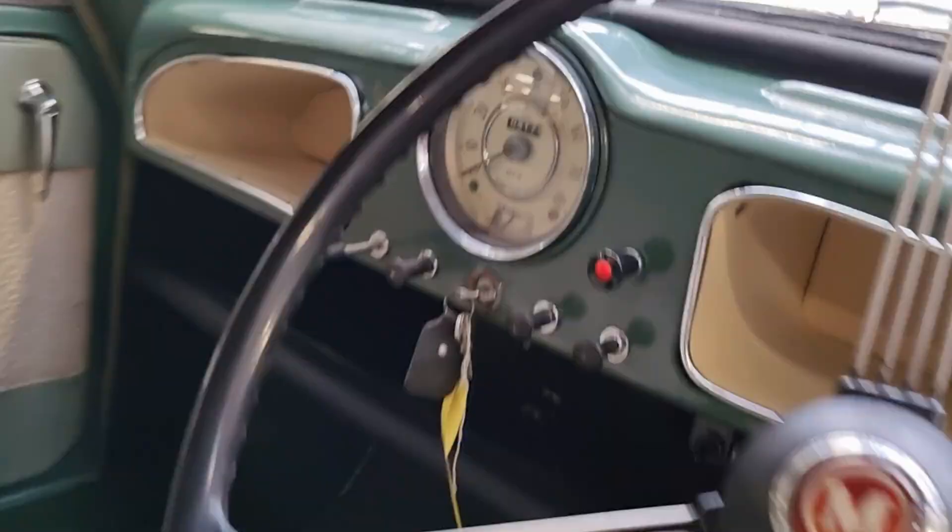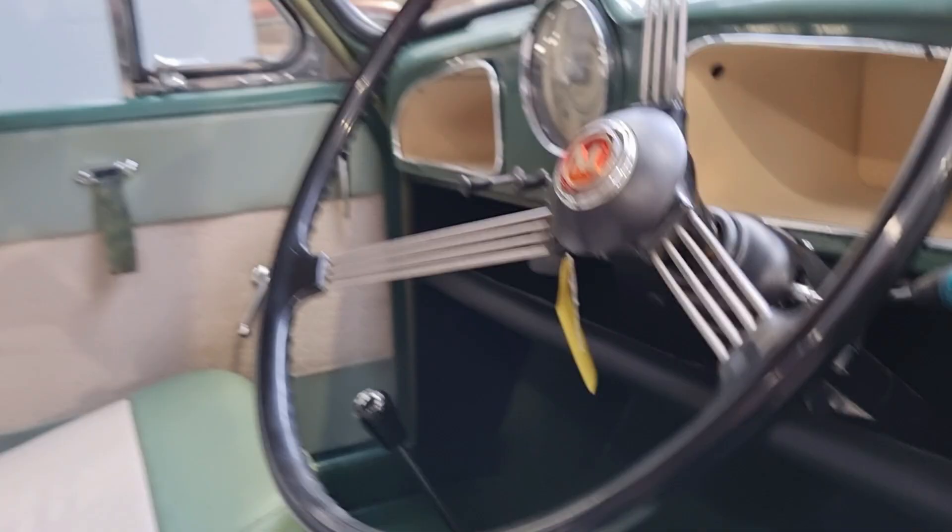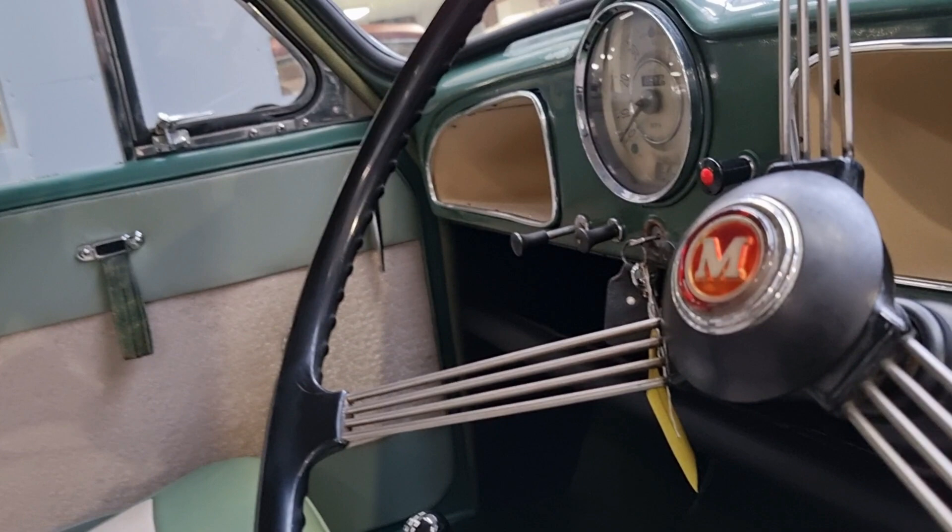So, runs, drives, starts well — bags of fun. Ideal car, really, for a first-time Morris Minor owner, or a first classic car. You can take her out and enjoy her. As you can see, the engine bay is nice and clean.